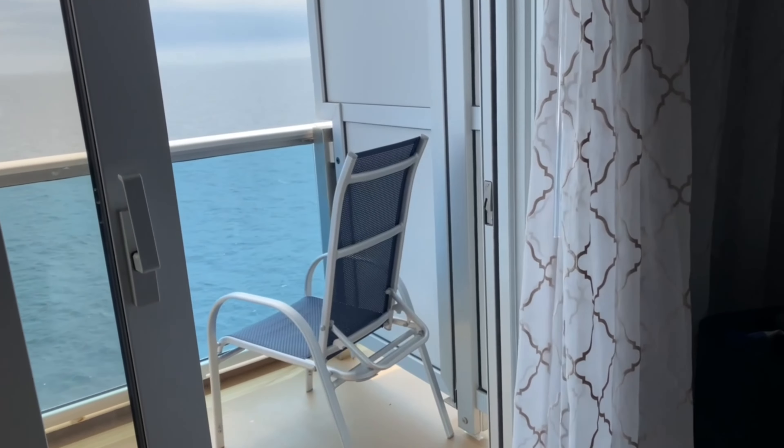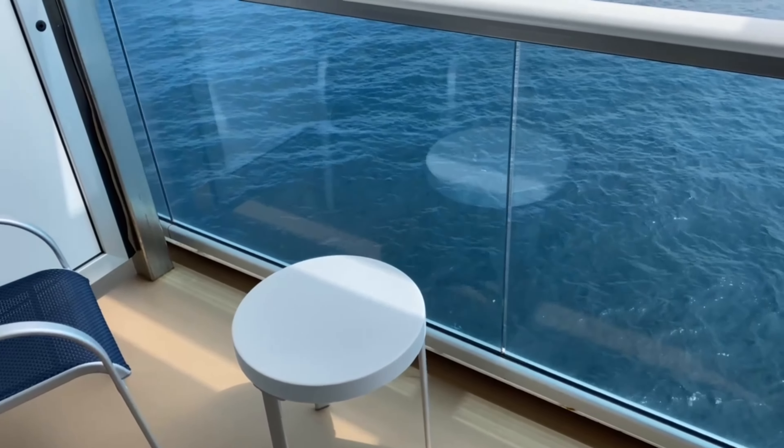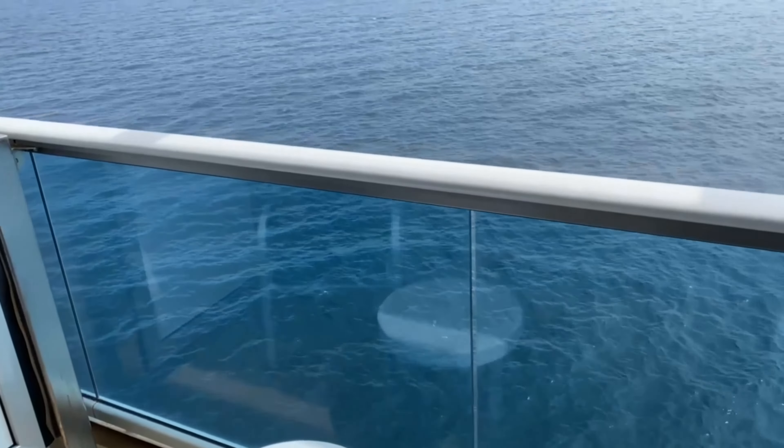Heading out into the balcony, you may notice a difference here. On most of the newer Princess ships the balconies are very small — I mentioned this when we stayed in a mini-suite on the Regal Princess, and I'll leave the link above so you can watch that video next. However, the cabins on deck 17 have a much deeper balcony, which is a great thing to know if you want to sit outside and have your room service breakfast in the mornings or maybe watch the sunset at night.